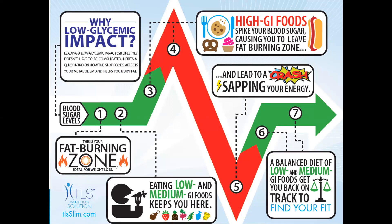High GI foods will lead to a drop in your energy. You really do need to be aware of eating low and medium GI foods to keep you in the fat burning zone when managing your weight. It's very important not to consume high GI food because it will cause spiking of your blood sugar and hence fat storage. That's why you need to find where you're at by doing that management profile.